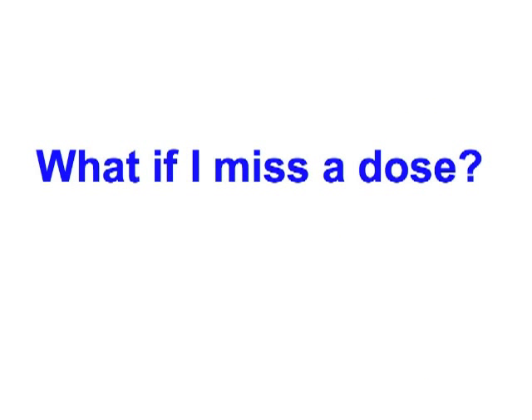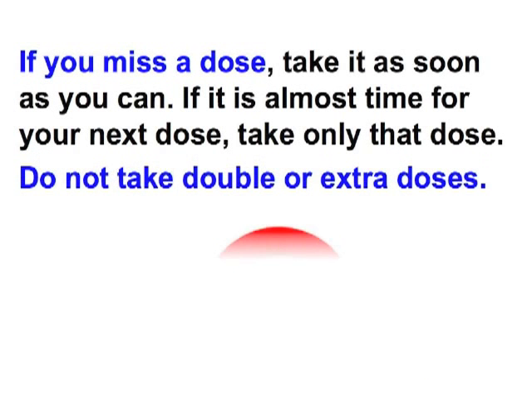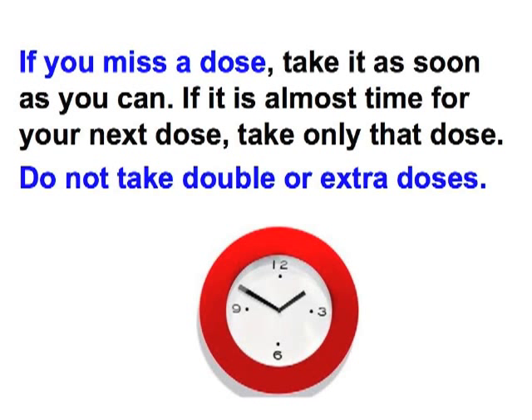What if I miss a dose? If you miss a dose, take it as soon as you can. If it is almost time for your next dose, take only that dose. Do not take double or extra doses.